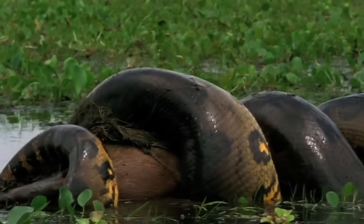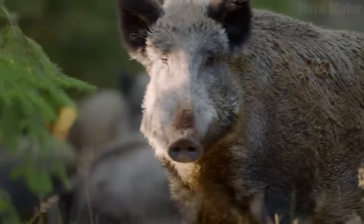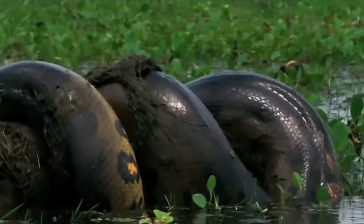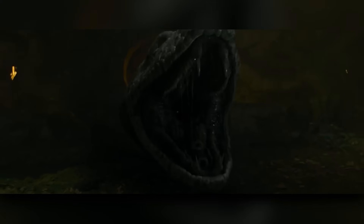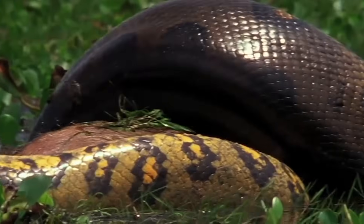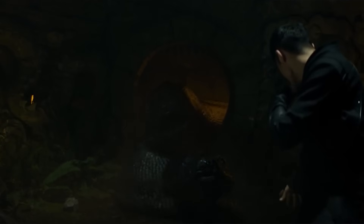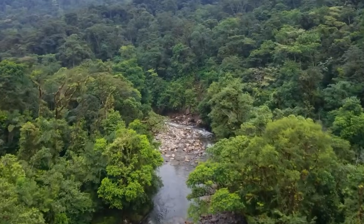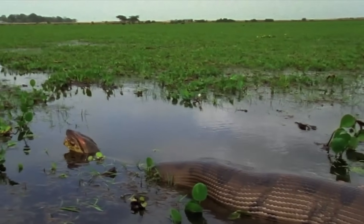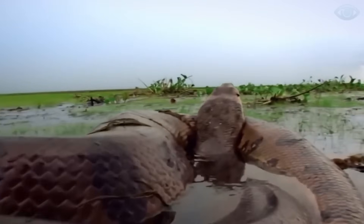Using specialized heat-sensing pits, anacondas strike prey such as wild pigs, deer, and capybara with lightning speed. They are non-venomous constrictors, coiling their muscular bodies around prey and squeezing tighter with each breath until blood flow stops. They can consume prey whole using flexible skull ligaments to swallow animals larger than their own head. Their voracious appetite means these snakes only need to feed once every several weeks. While exaggerated in movies, monster anacondas are an impressive reality — in 2014, an enormous female over 18 feet long was found in Brazil, proof the species can attain almost mythical proportions.